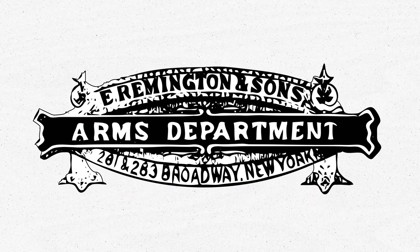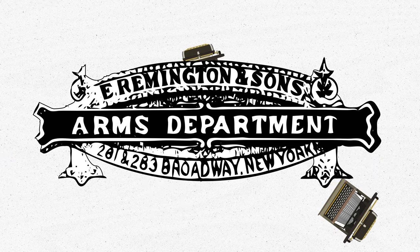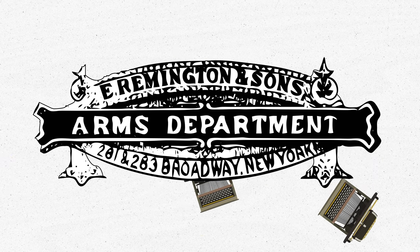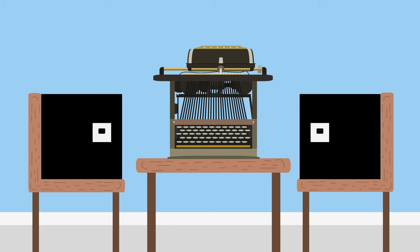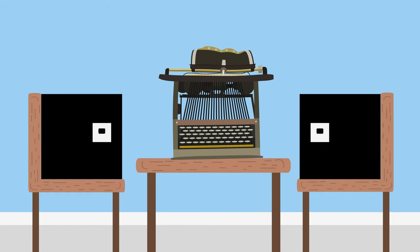E. Remington and Sons, known for manufacturing weapons, wanted to diversify. They began manufacturing farm equipment, sewing machines, and typewriters. The other diversification efforts would fail. But typewriters eventually took off, with the Remington No. 1 being the first commercially successful typewriter. However, at first, there was great public resistance to the device.